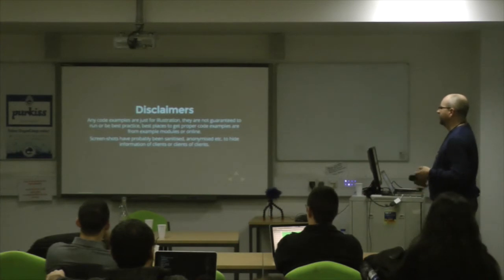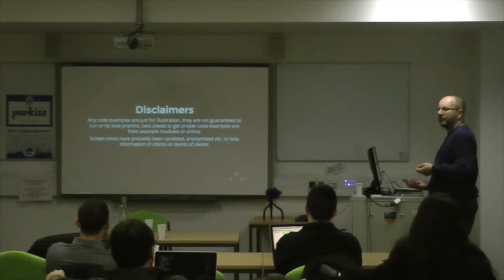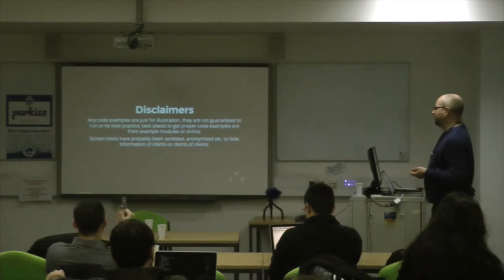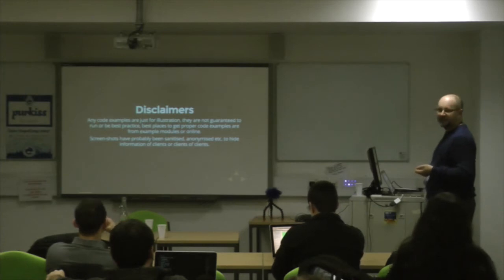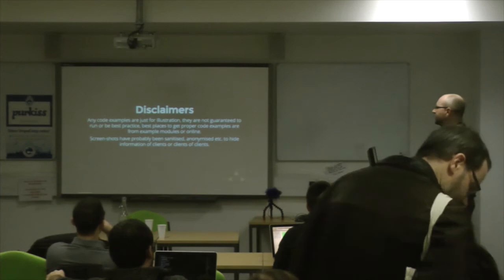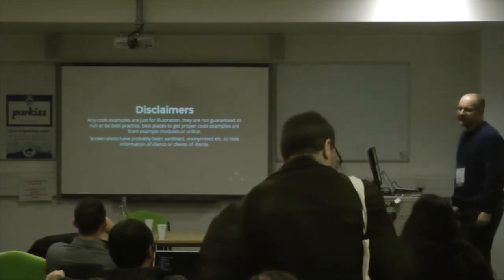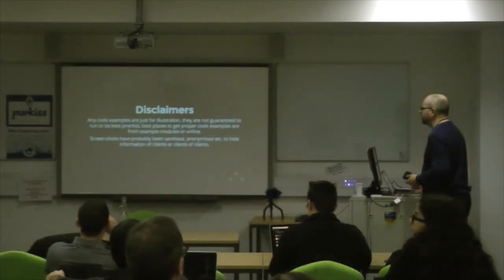A couple of disclaimers: any code examples are just for illustration — they're not guaranteed to run, and they wouldn't necessarily be best practice. Unfortunately most of the screenshots I've had to sanitise or anonymise, so they're not particularly useful. I'd love to show you some of the full applications, but I'm under NDAs and they're from clients, but hopefully it will make sense.